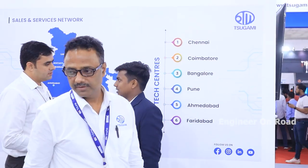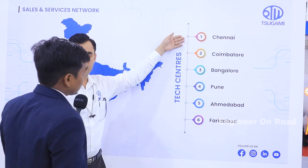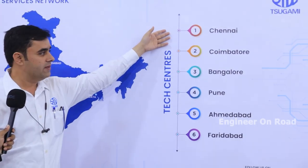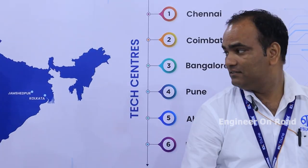For business, Sugami has many renowned customers using more than 100–150 machines. Most customers are Japanese, but Indian customers are now moving toward Sugami machines due to compatibility, rigidity, and accuracy — getting higher production compared to other machine makers. Chennai is the main technical center handling all Indian operations. Technical centers are also in Coimbatore, Bangalore, Pune, Ahmedabad, and Faridabad, where machines can be demonstrated and customer service is provided.